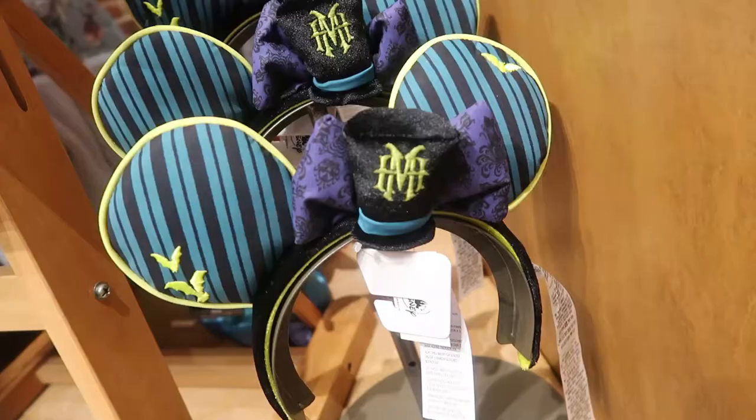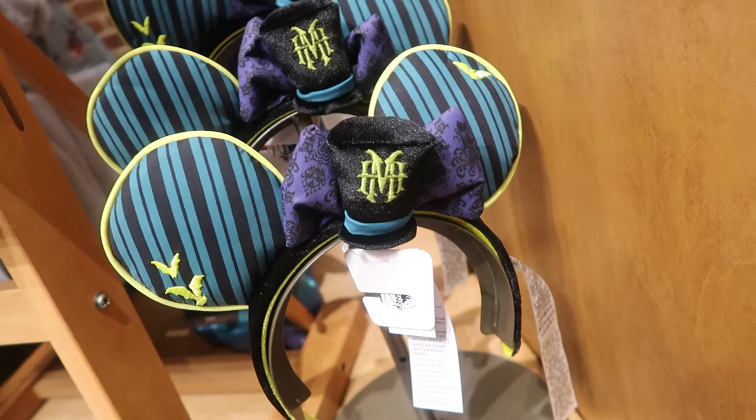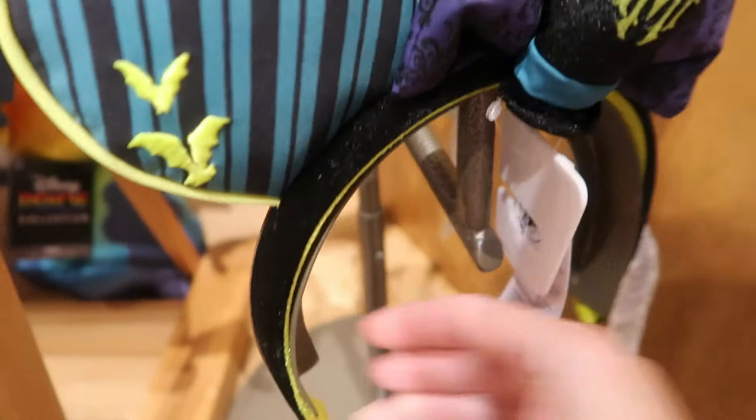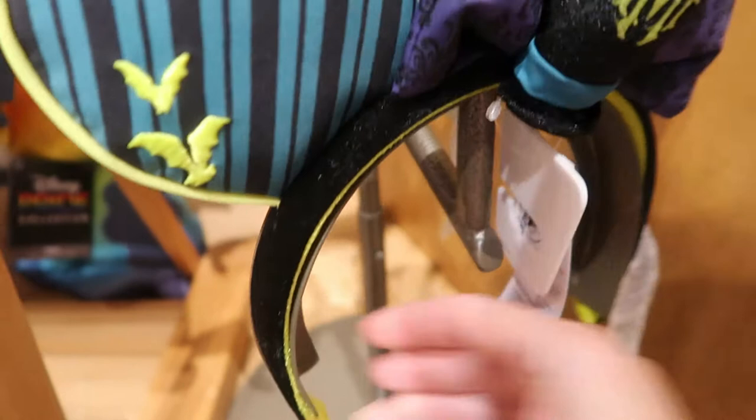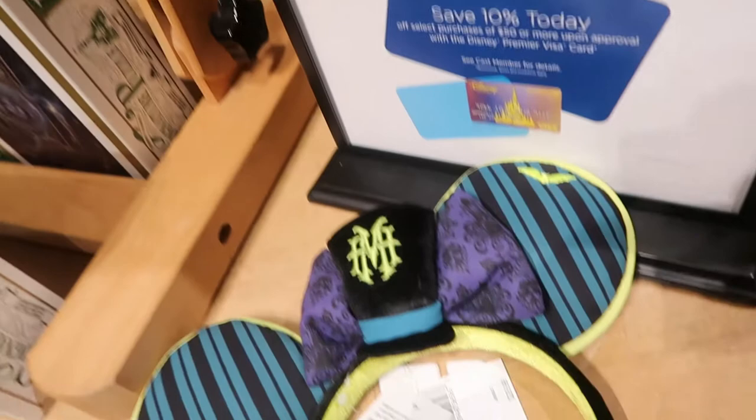These Haunted Mansion ears are new. They're really cute because they have a little hat, a bow with the wallpaper and the bats. It says 'Haunted Mansion' on the side. I think these are adorable — I would wear these, but I already have too many Haunted Mansion ears. These are $29.99.